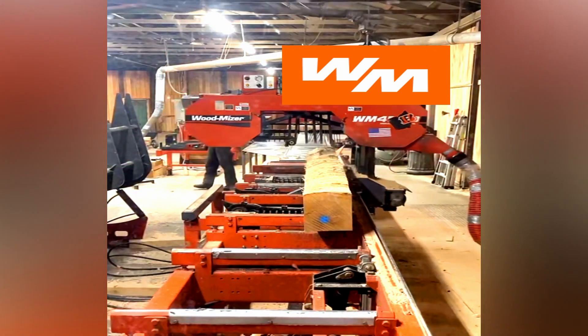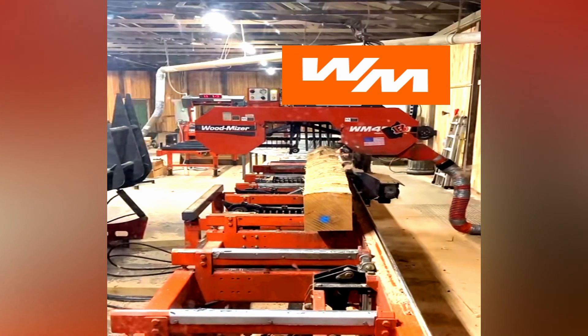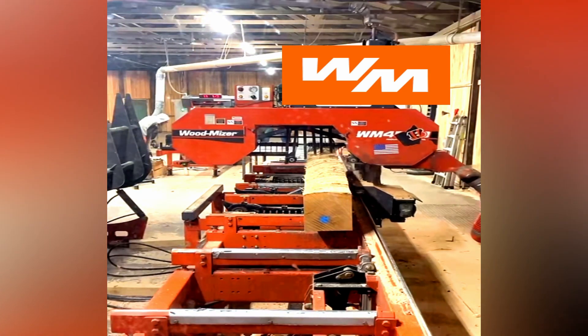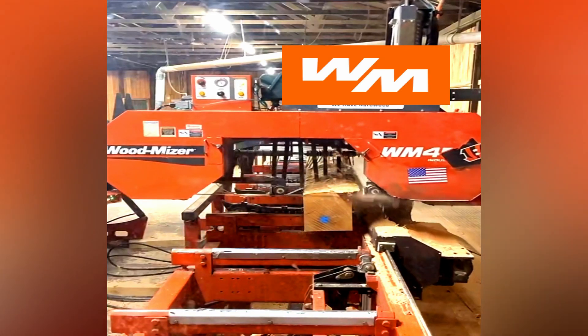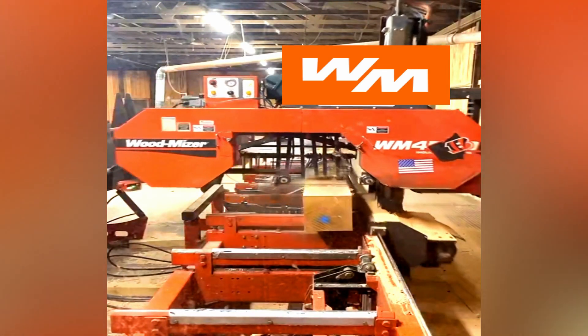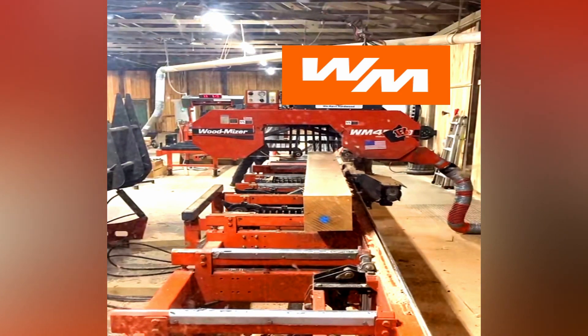Larger lumber companies buy the lumber off of us. What up, Welder from Alabama? I think it does pretty good, unless you have these logging crews come in and clear-cut it. Makes me sick.